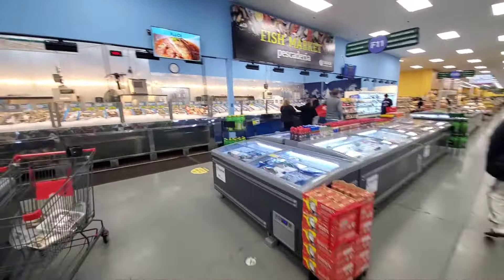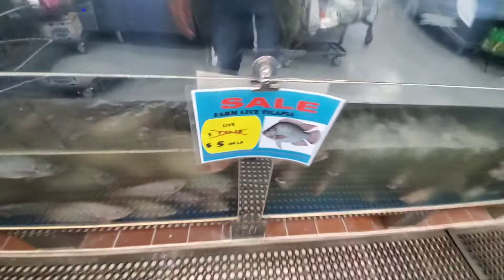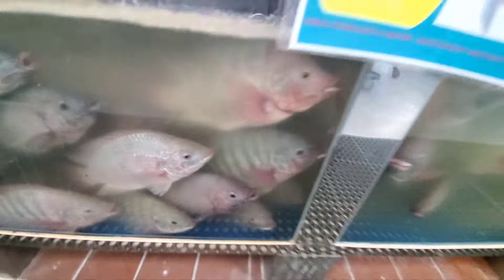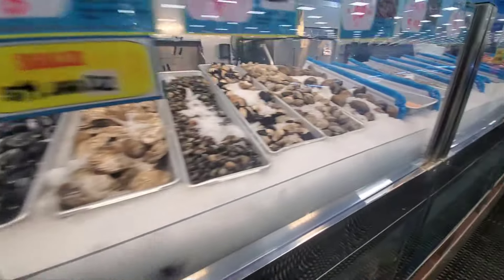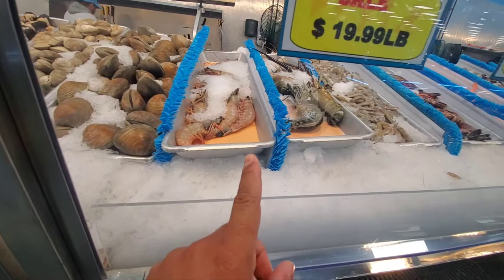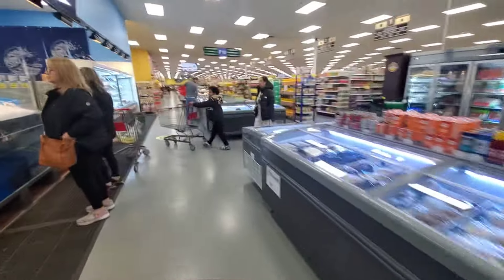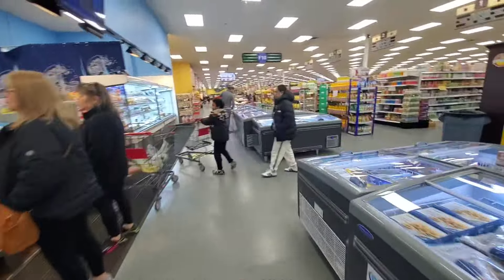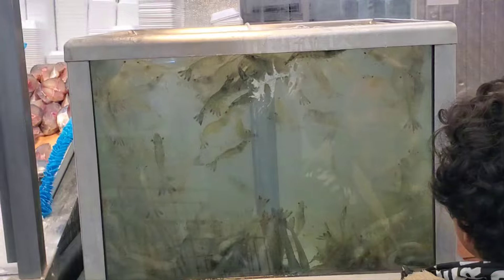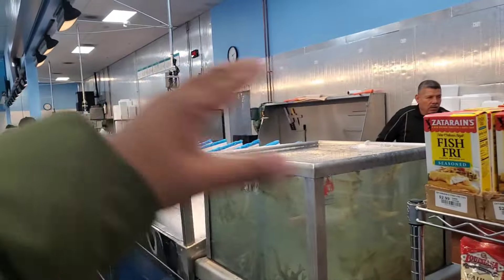This store is huge. Some tilapia here, a lot of snails, shells, some big shrimp heads right there, lobster, crab — a lot of seafood. Oh, some live shrimp! That's the first time I've seen live shrimp in here. Live shrimp — cool. And then you can get whatever you want and they'll cut it up for you over there.